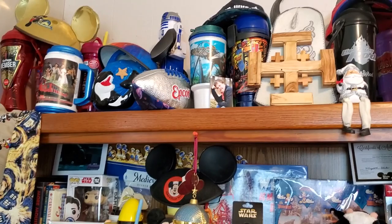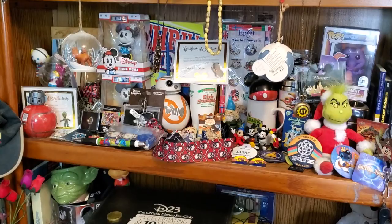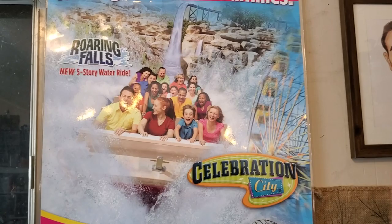This is where I film all my live streams, and there's a lot more stuff here as well. So I thought it'd be fun to give you a nice close look at these items and talk about some of the stories behind them, because some of these are real treasures. I may actually have more stuff crammed onto these shelves here than I do in my office.